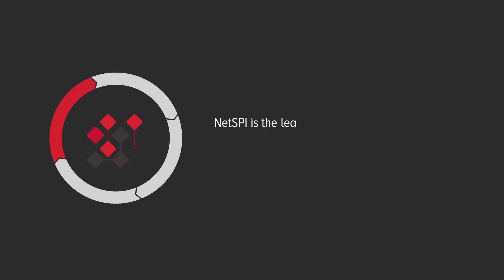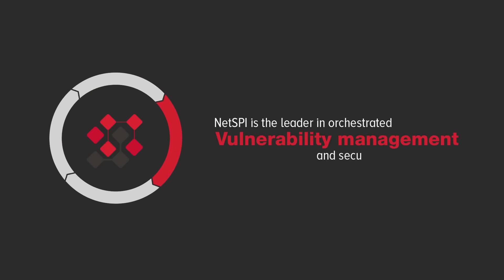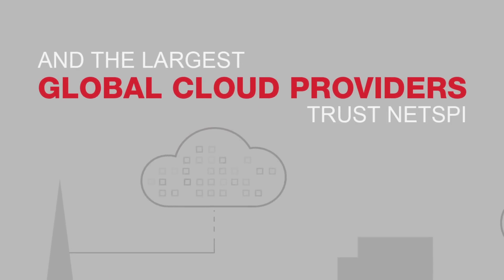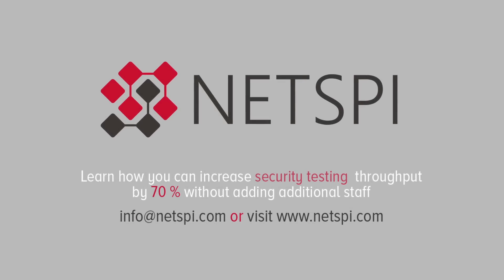NetSpy is the leader in orchestrated vulnerability management and security testing services. See why six out of the top 10 US banks and the largest global cloud providers trust NetSpy. To learn more, contact info@netspy.com or visit www.netspy.com.